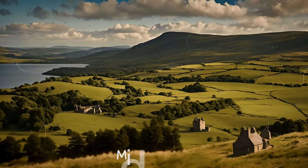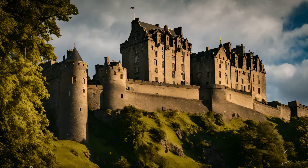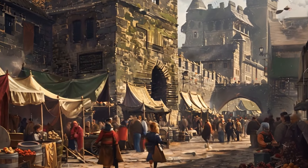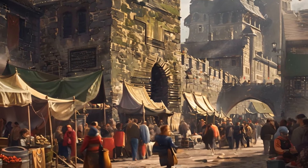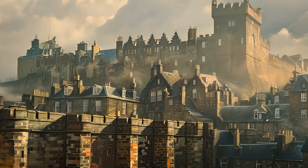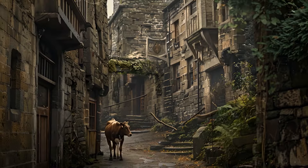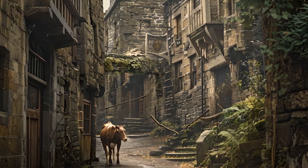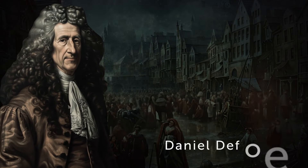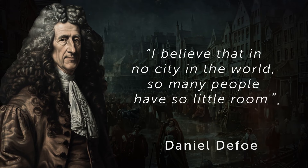The story begins in the mid-1700s. The Scottish capital wasn't as big as it is today — only 60,000 people lived around Edinburgh Castle, packed inside medieval walls. The buildings were tall with little natural light; some houses had 14 stories. Cows walked the narrow winding streets. The famous English writer Daniel Defoe noted, 'I believe that in no city in the world so many people have so little room.' That's the guy who wrote Robinson Crusoe.